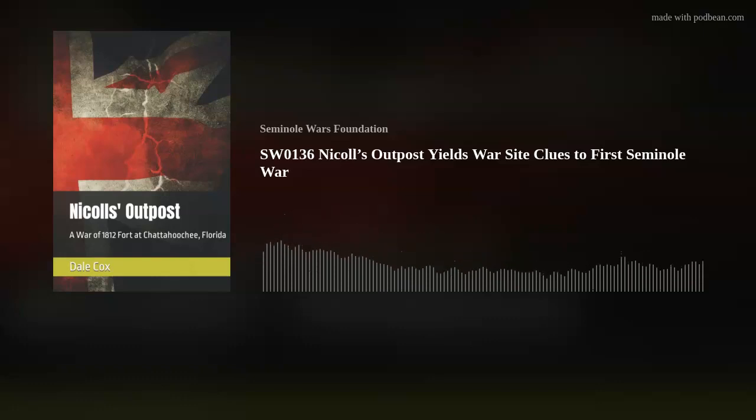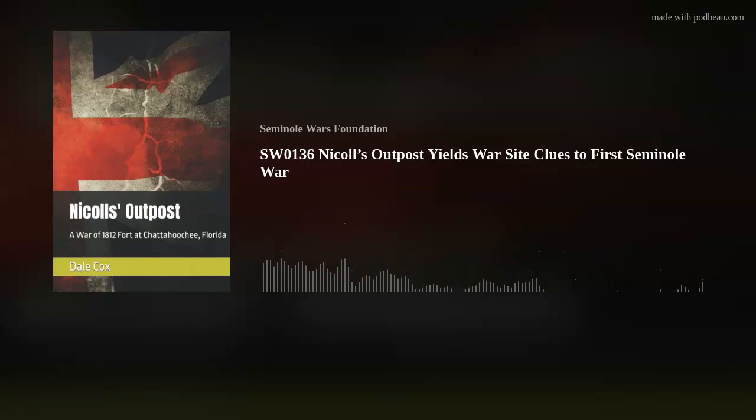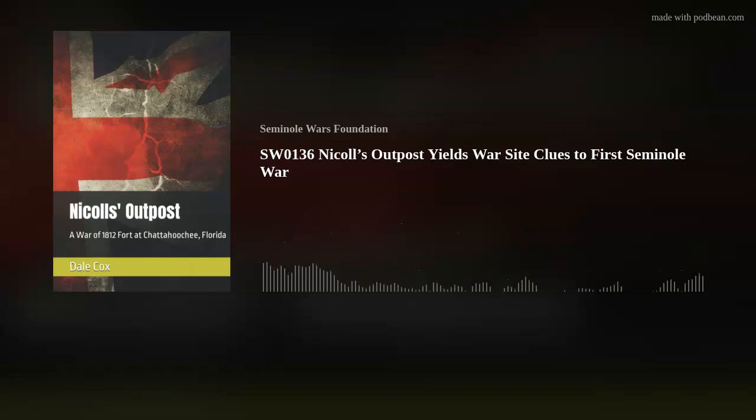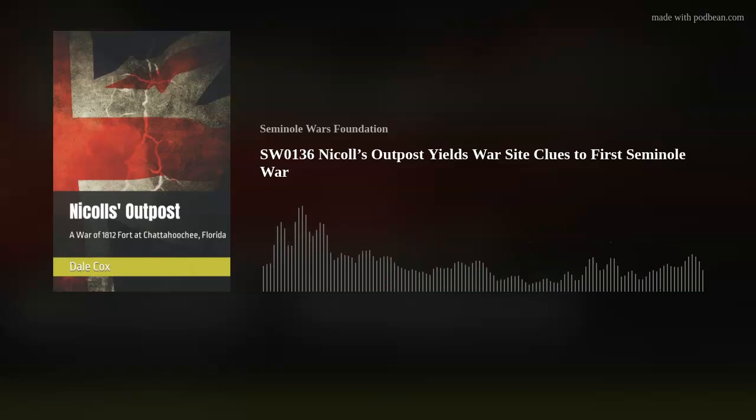This is the Seminole Wars Authority. Hello and welcome. We have devoted several episodes in our podcast to the Fort at Prospect Bluff, known best as the Negro Fort on the Apalachicola River in Florida's Panhandle. During the War of 1812, the British also built a smaller fort which historians dub Nichols' Outpost. They and their Seminole allies used this as a base to conduct offensive operations into Georgia and Alabama during that conflict. Seminole Indians later used it to stage attacks on the U.S. Army in the First Seminole War. And historian Dale Cox is here to tell us all about it.